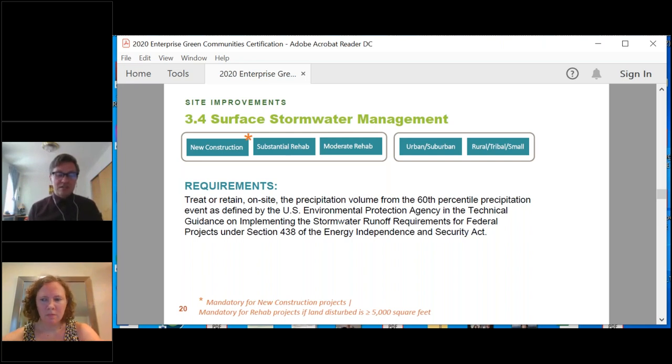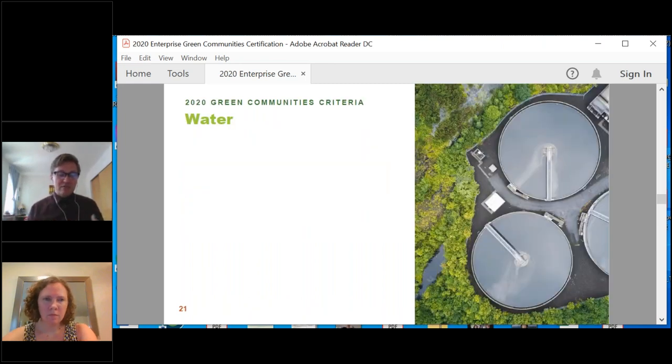Now we'll turn our attention to Category 4 — Water. In the past, we traditionally focused this category on water conservation. In 2020, we've updated it to also include water quality. Water quality and conservation practices impact our health and well-being, our property operating expenses, and water is a limited precious resource. Lead pipes were banned in new systems in 1986, and yet according to a study by the American Water Works Association, nearly a third of US water systems still contained lead service lines in 2016. Realizing that more water-conserving fixtures don't necessarily equate to more water conservation, we have updated our water conservation criteria.